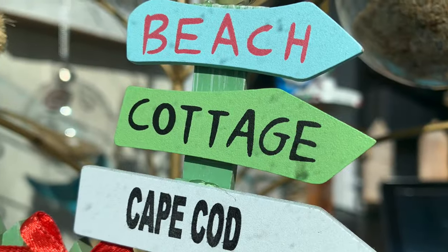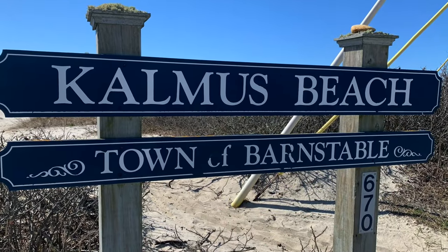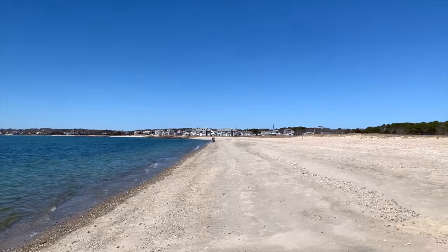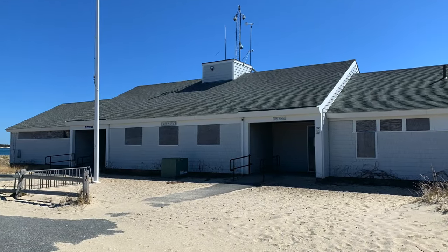On to the beaches. Kalmus Park Beach is one of the most popular local beaches with its long, clean, sandy shores, snack bar, restrooms, and ample parking.